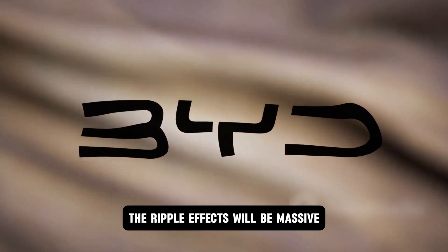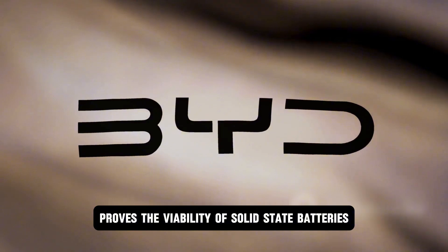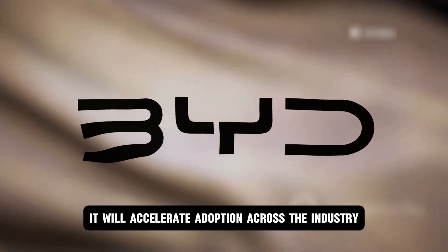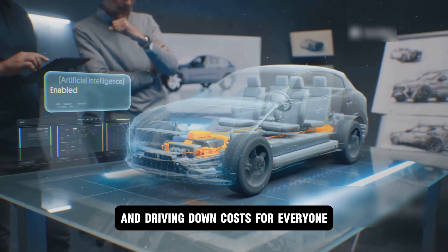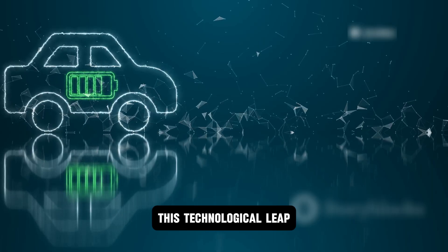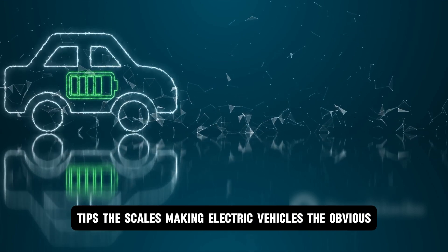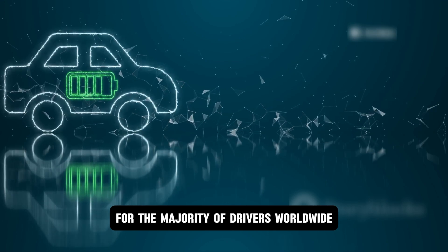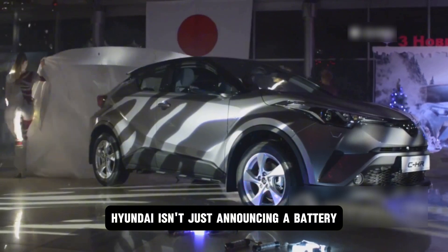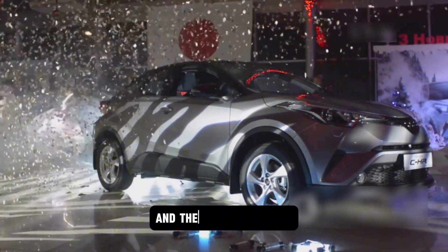The ripple effects will be massive. As Hyundai proves the viability of solid-state batteries, it will accelerate adoption across the industry, pushing competitors to innovate faster and driving down costs for everyone. This technological leap could be the catalyst that finally tips the scales, making electric vehicles the obvious, practical, and desirable choice for the majority of drivers worldwide. Hyundai isn't just announcing a battery — they're announcing the next giant leap forward for electric mobility, and they're doing it now.